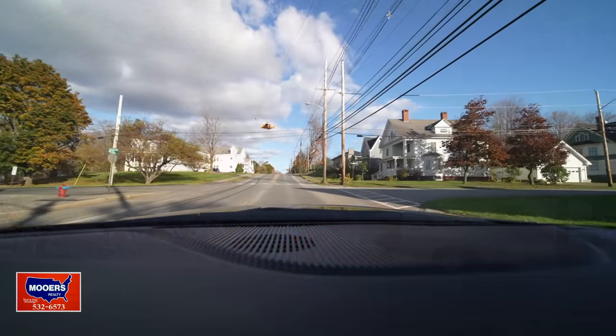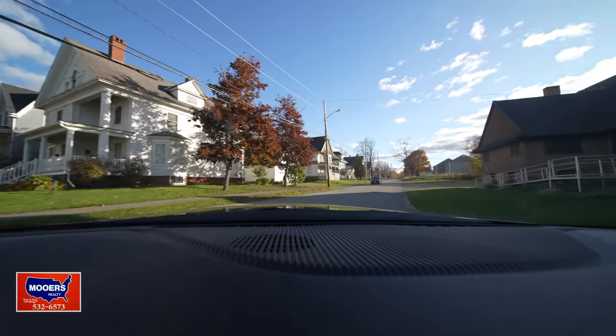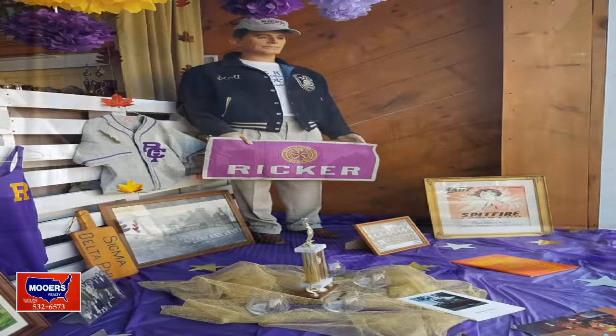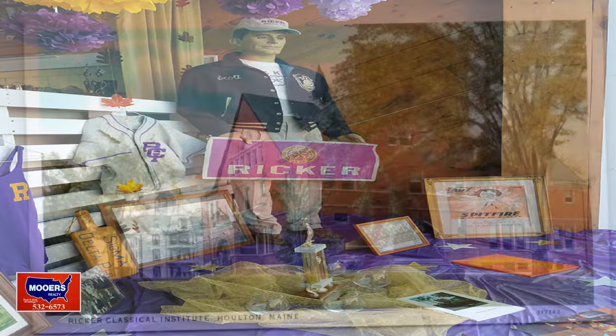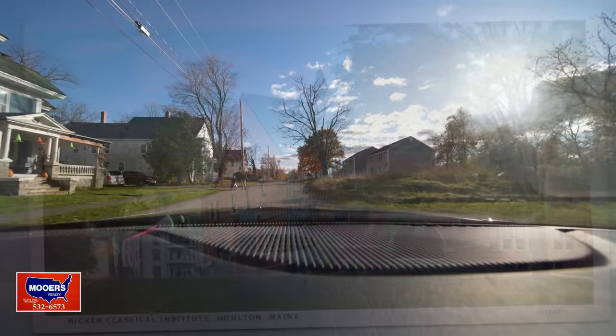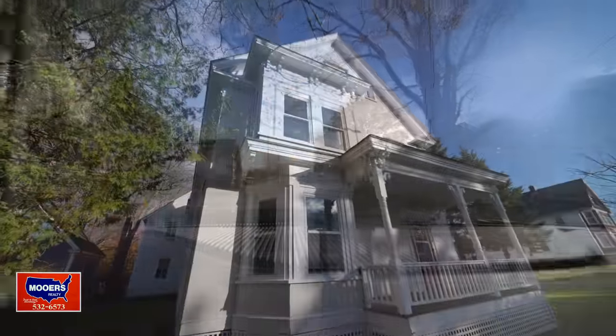Here's Kelleran Street. This used to be a lot busier neighborhood when Ricker College was here. We had fraternity houses, dormitories, all kinds of college students that would be a big part of our local economy. Here we are at 10 Kelleran.